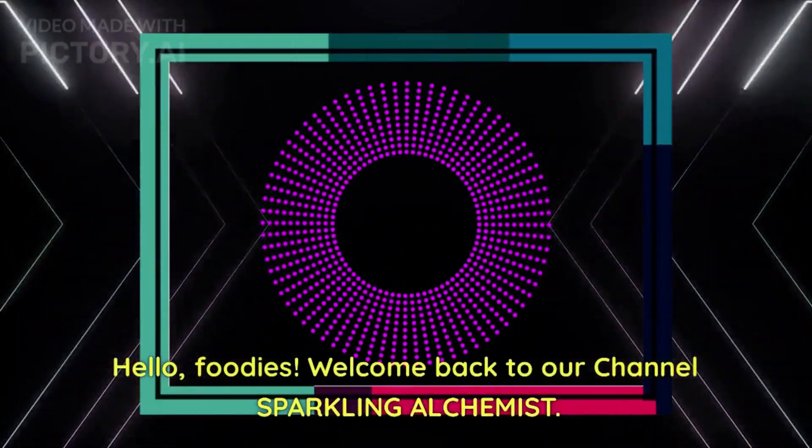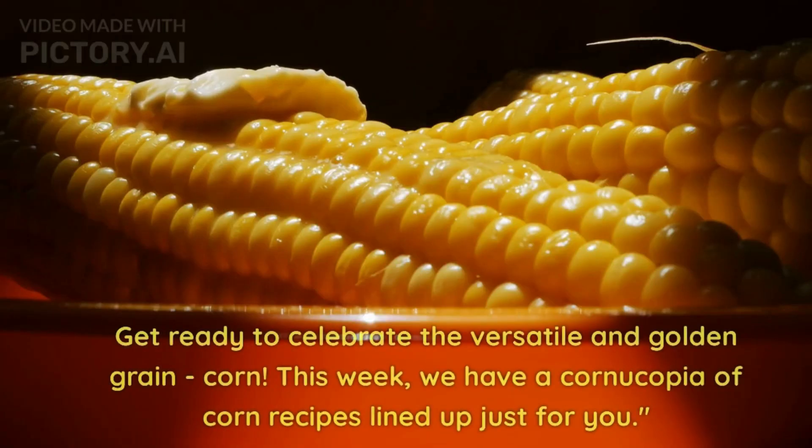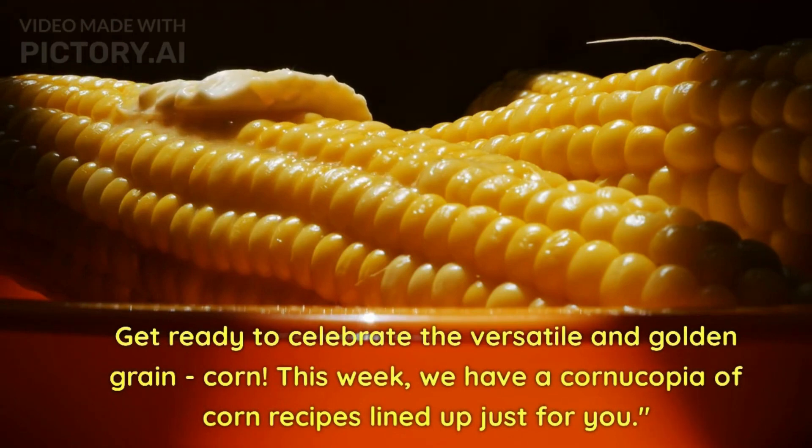Hello foodies, welcome back to our channel! Get ready to celebrate the versatile and golden grain — corn. This week we have a cornucopia of corn recipes lined up just for you.